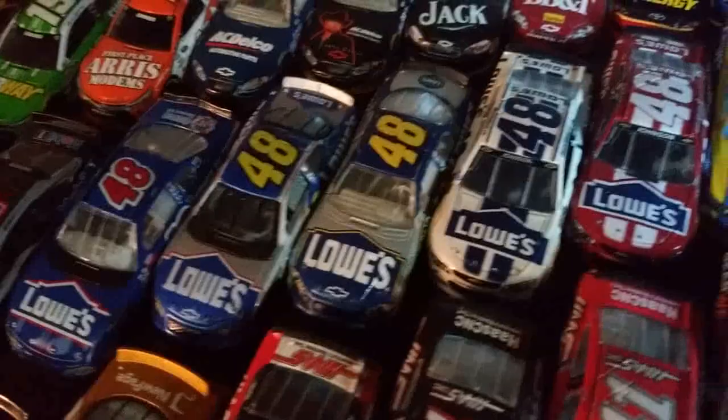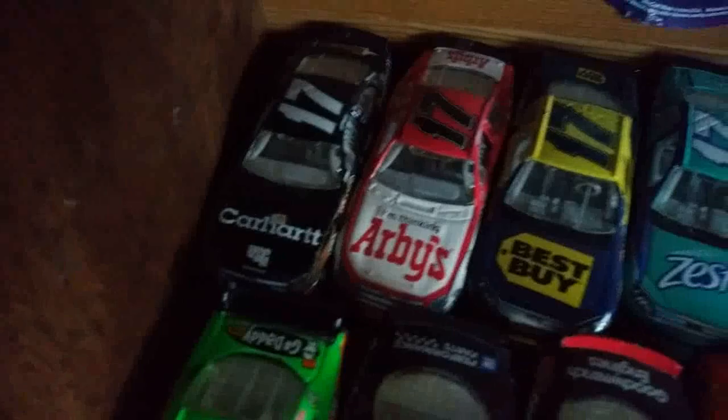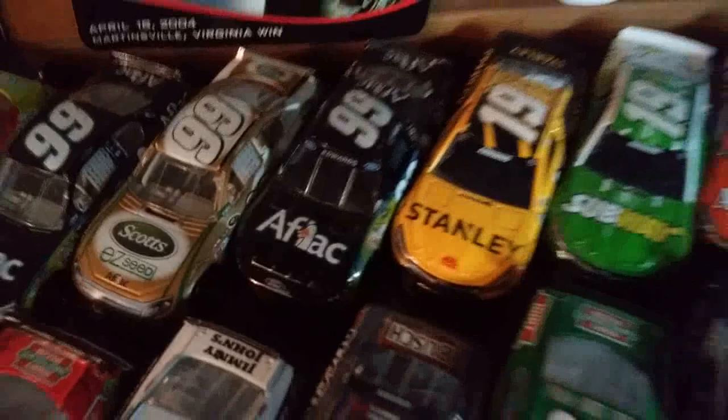Seven-time champion Jimmie Johnson — his first car, first start I believe. A few more; been wanting his California win for a while, haven't gotten it yet. Fontana win — I was there for that. Probably going to have to get one of his Ally schemes this year. Then Kenseth, DeWalt, Mackenzie, California win, Arby's, Zest, Home Depot, Dollar General, Tide Pods, his last ride, and a few Roush cars from his comeback. Carl Edwards: Office Depot, Scott's — need to get some race wins from 2007 — 2014 Aflac, he won at Sonoma and I was there for that.